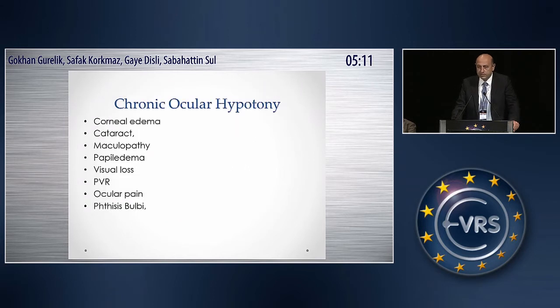Why is chronic ocular hypotonia so important? We know it may have many complications: it may cause corneal edema, cataract, maculopathy, papillary edema, visual loss, PVR, and ocular pain, and eventually many eyes may be lost.